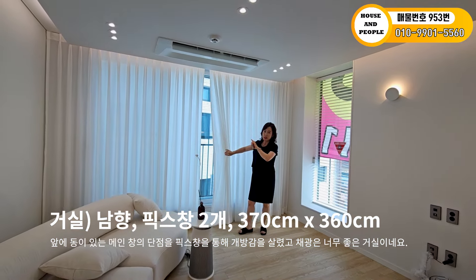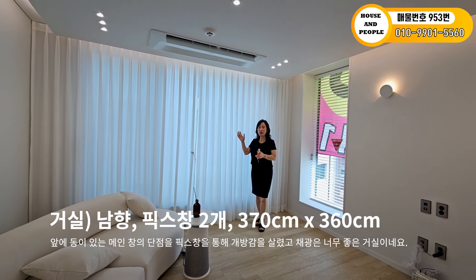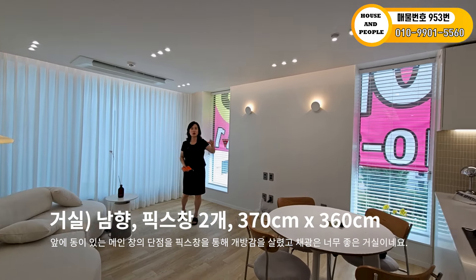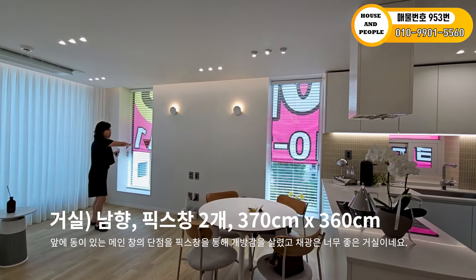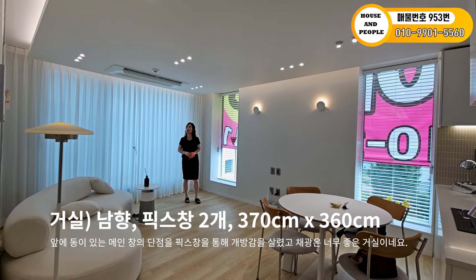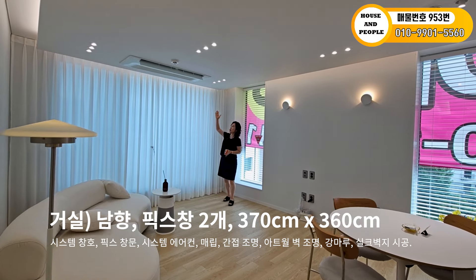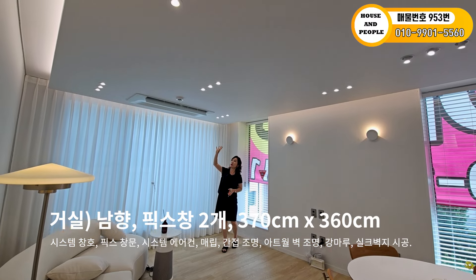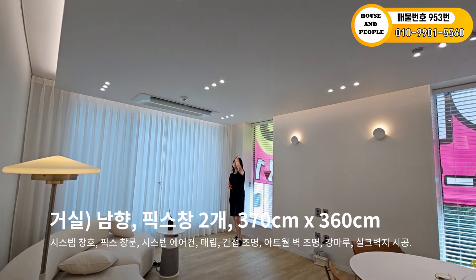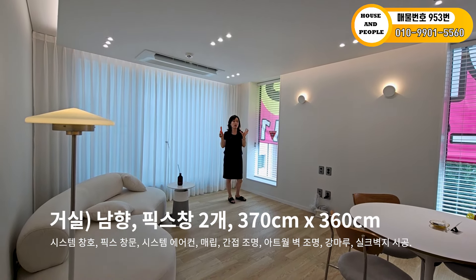앞동도 좀 남아 있어요. 복층은 메인 창이 남향이고, 서향 주방 창, 그리고 뒤쪽으로 다용도실 창까지, 현관 쪽만 빼고 다 창문이 되어 있어서 채광이 굉장히 좋습니다. 시스템 창호가 크게 설치되어 있고, 커튼박스 안쪽으로 조명도 있어요. 삼성 시스템 에어컨이 세 개씩 매립형으로 천장에 시공되어 있어서 굉장히 밝습니다.